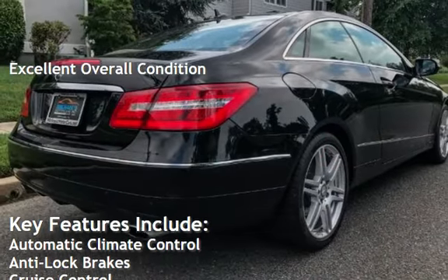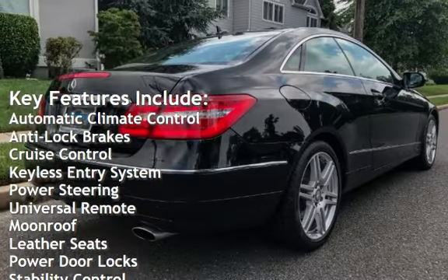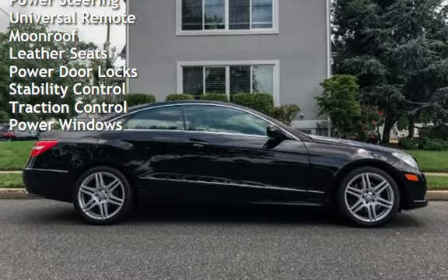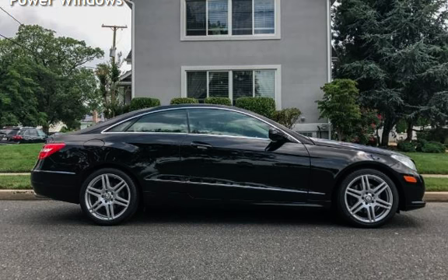Key features include automatic climate control, anti-lock brakes, cruise control, keyless entry, power steering, universal remote, moonroof, leather seats, power door locks, stability control, traction control, and power windows.